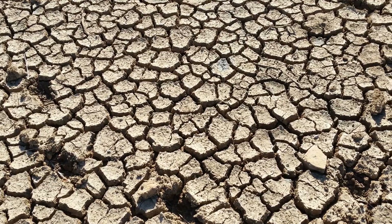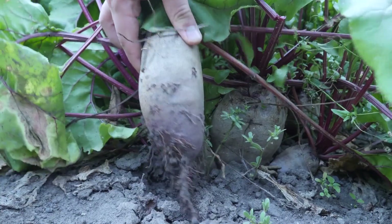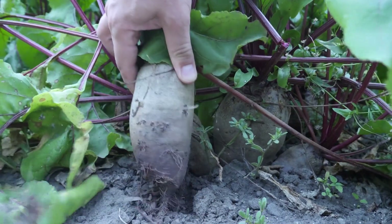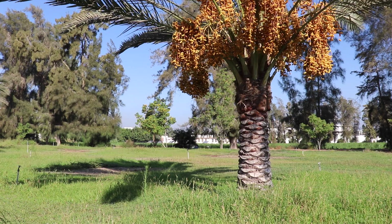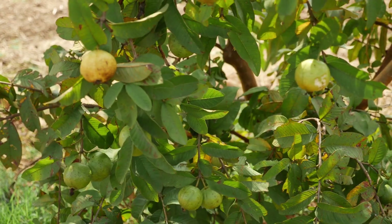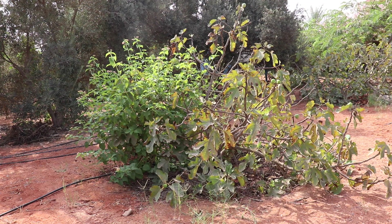When soil is extremely salty, it will limit what you can grow to salt-tolerant crops such as beets, broccoli, white and red cabbage. For fruit trees, you can plant certain types like date palms, guava, figs and olives.